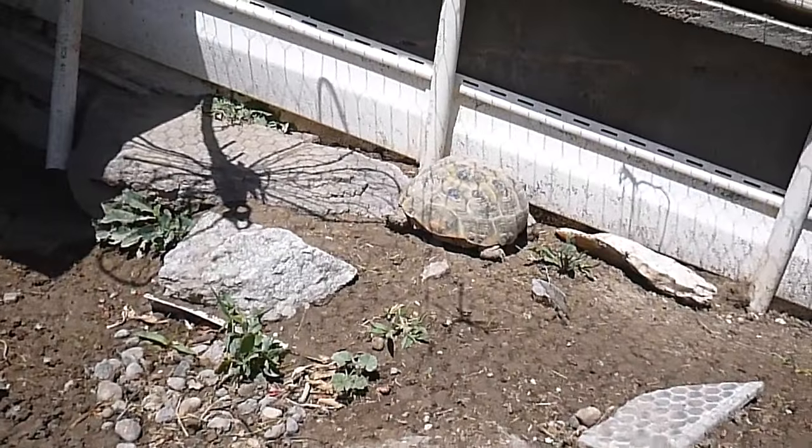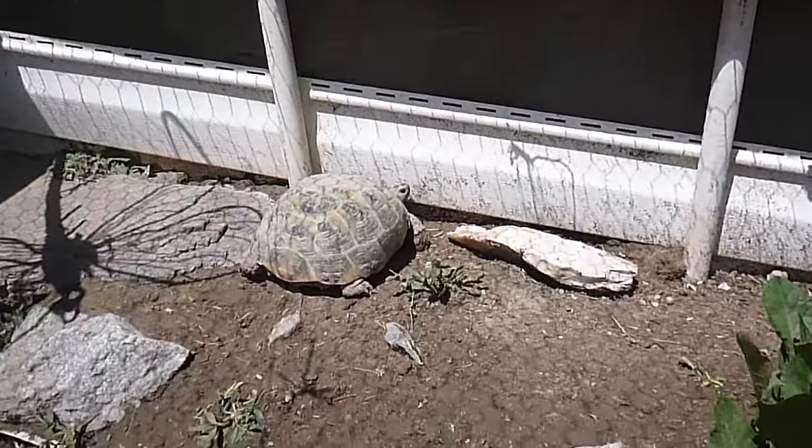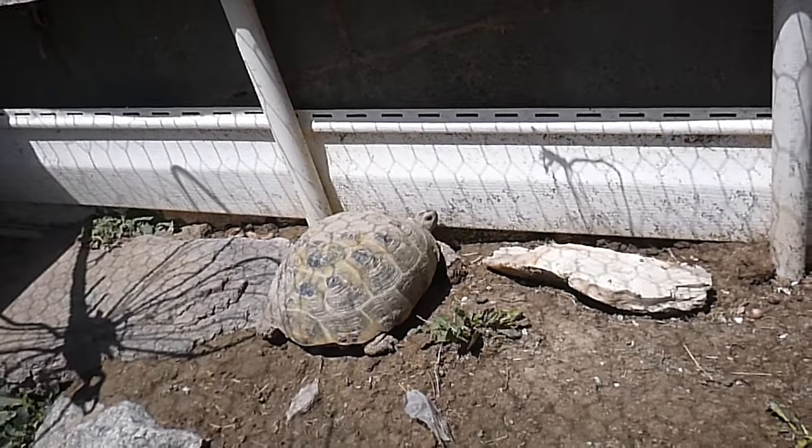There's Boris, or Natasha, the female Russian tortoise. She's just trying to get some ultraviolet rays from the sunshine.